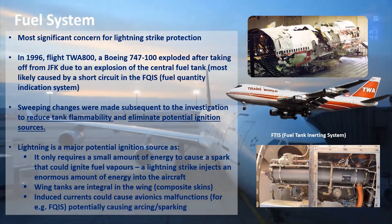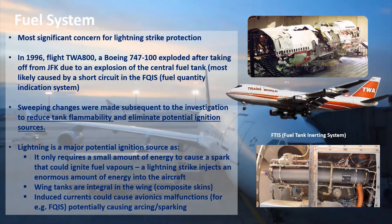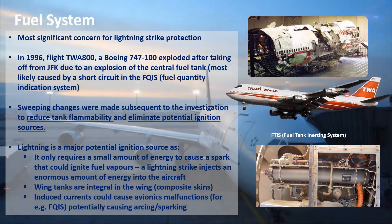Another problem with wing fuel tanks is that they are an integral part of the wing structure. For composite aircraft, if lightning were to attach to the upper surface of the wing, there is a concern that it could lead to dangerous sparks forming inside the tank, which could lead to ignition. Indirect effects are also a concern for fuel systems, as induced currents due to lightning could cause malfunctions that could potentially lead to arcing or sparking.